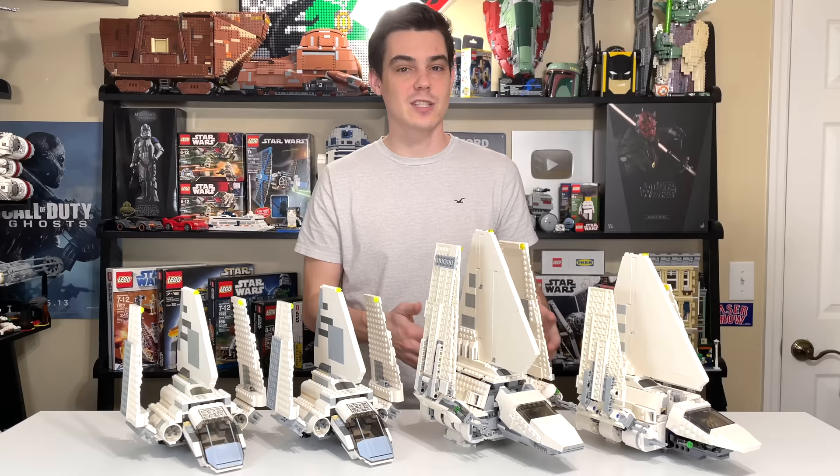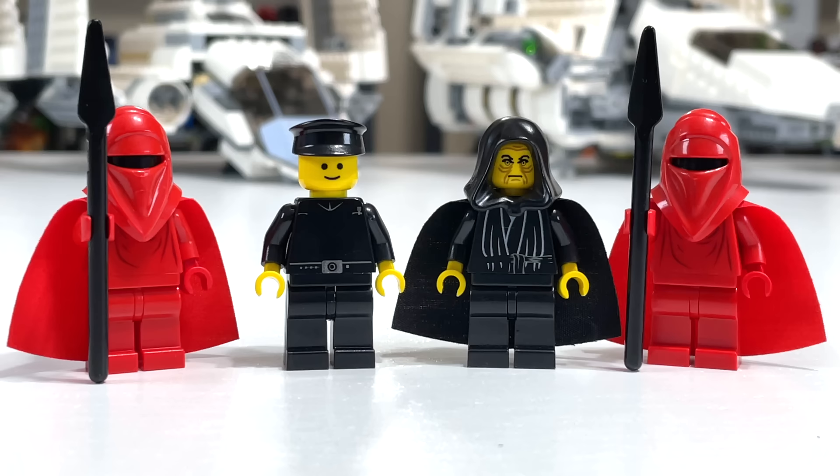Getting into our figures, from the 2001 set we had two Royal Guards, an Imperial Officer slash Imperial Shuttle Pilot, and Emperor Palpatine. These figures were probably the worst selection out of all four sets, mainly because they use yellow for the skin tone and that just isn't accurate. It's not a terrible selection of characters — they just don't hold up accuracy-wise. The Royal Guards are really nice, but the pilot slash officer and Emperor Palpatine, just not so great.